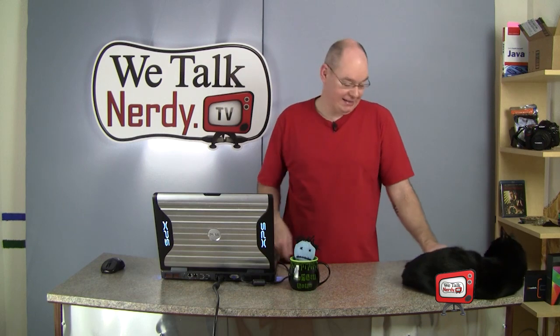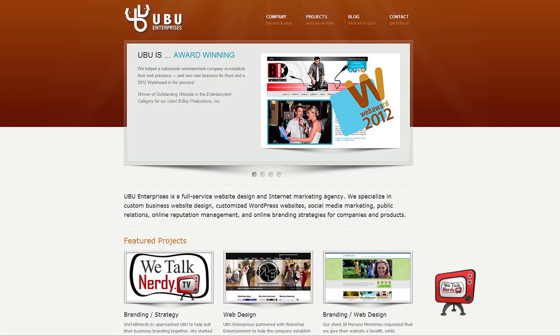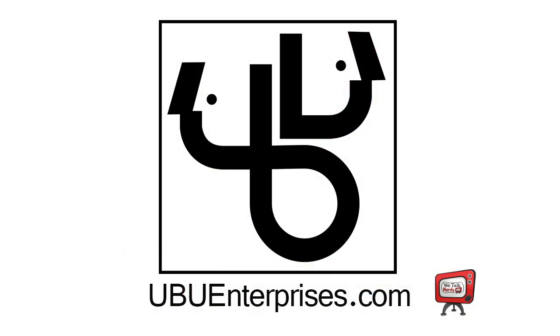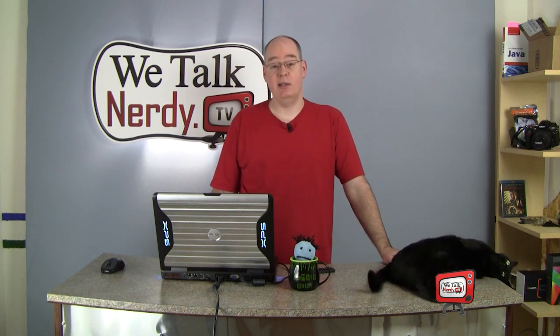I'm going to take a little break to tell you about UBU Enterprises. Do you need a website for your small business? Maybe you need help managing your business's social media. UBU Enterprises can help you. They helped me a ton — they took my ideas, added their own flair for design and execution, and helped me get my website exactly where I wanted it to be. The best part is they're still working with me to make sure my site runs smoothly. Visit them at ubuenterprises.com.